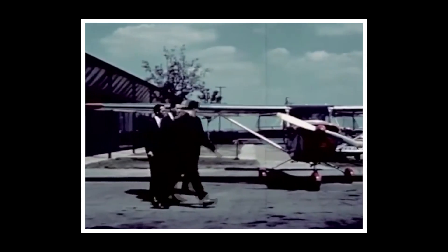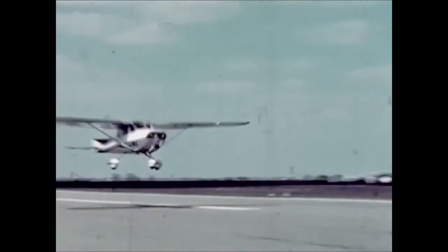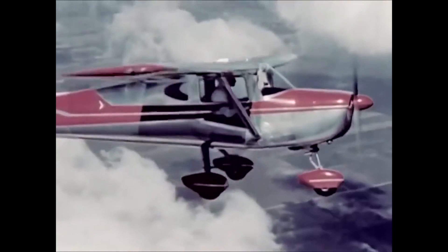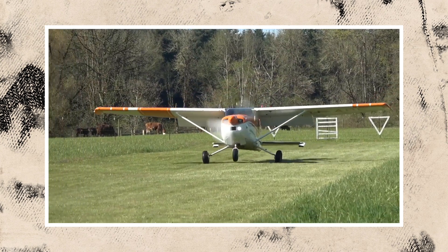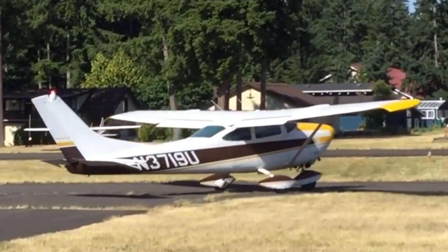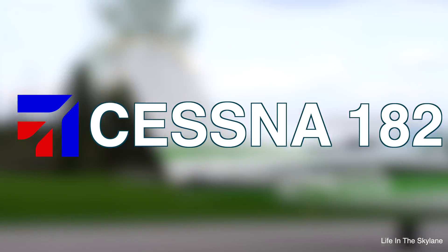The first Cessna 182 was sold to customers less than a year after the first flight of the test airplane. Why was there such a rush for Cessna to develop the 182? How did it change over the years, and why does it remain so popular nearly 70 years after it was introduced? This is everything you need to know about the Cessna 182.